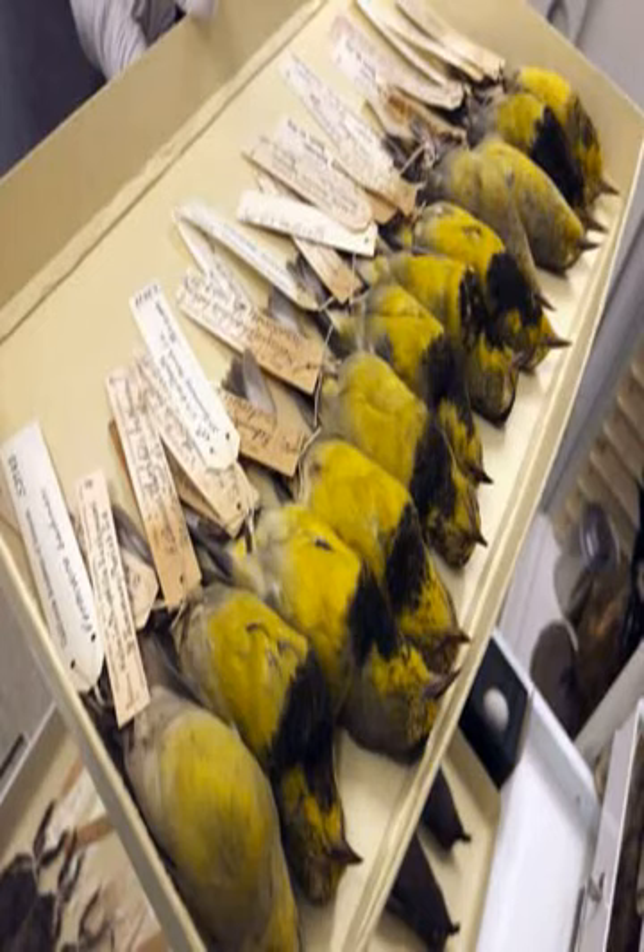Audubon never saw the bird alive but named it in honor of Bachman in 1833. The blue-winged and rapidly declining golden-winged warblers, also members of the genus Vermivora, are thought to be this wobbler's closest relatives. There are no known subspecies.